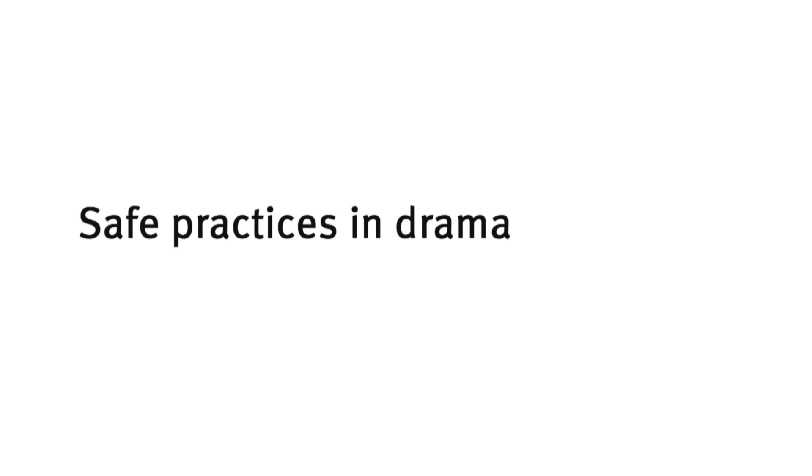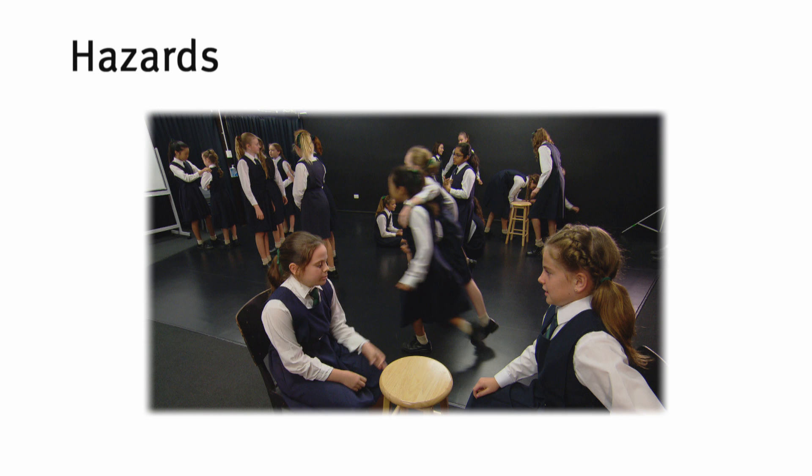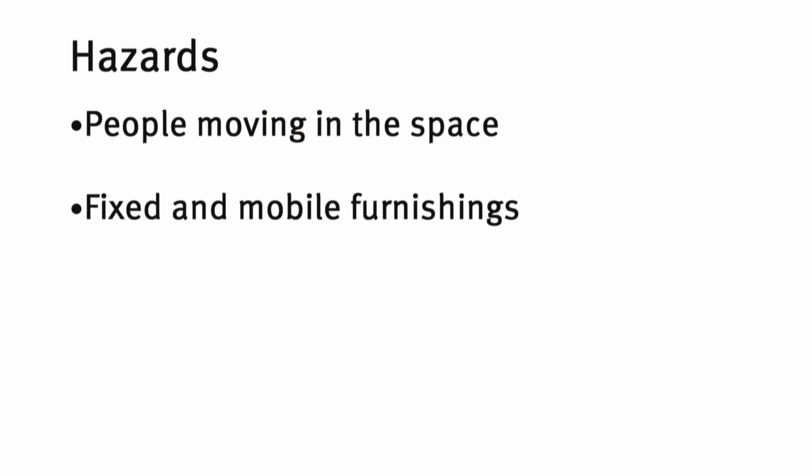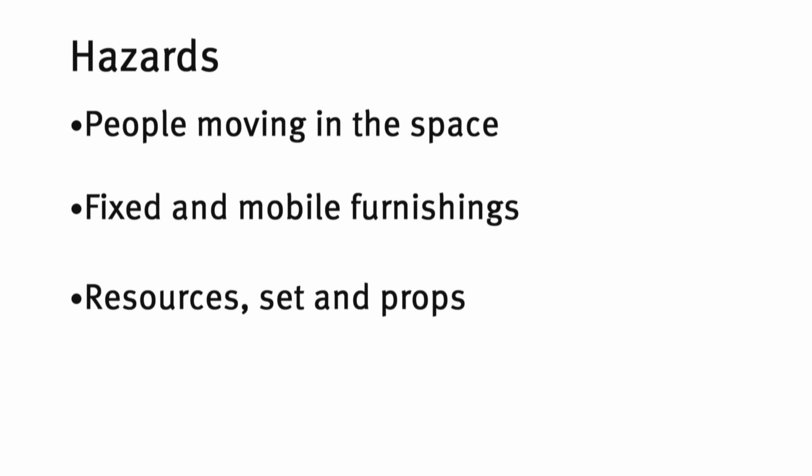Safe practices in drama. When planning lessons, consider hazards including people seated and moving in the space, fixed and mobile furnishings and appliances, resources, sets and props, electric cords, flooring and school bags.